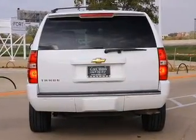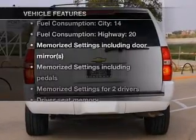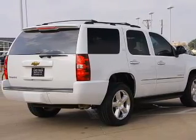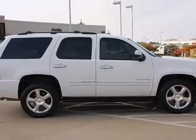Memory settings are just one of the extras. Plus, enjoy these notable features included in this vehicle: air conditioning, power door locks, power windows, power steering, and cruise control.